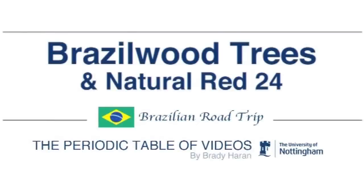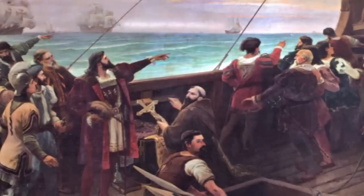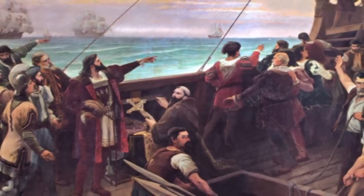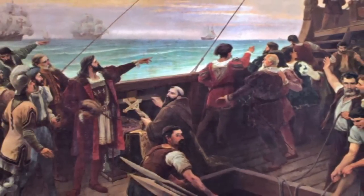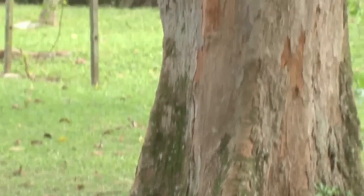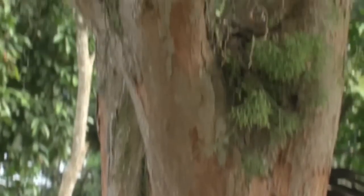I'm in the Botanic Gardens in Rio de Janeiro in Brazil. Brazil is unusual as it's one of the few countries that is named after a tree. When the Portuguese came first to Brazil in 1500, more than 500 years ago, they found this tree which they called Brazil wood. The reason they were interested in this tree was because inside it contains a red dye.